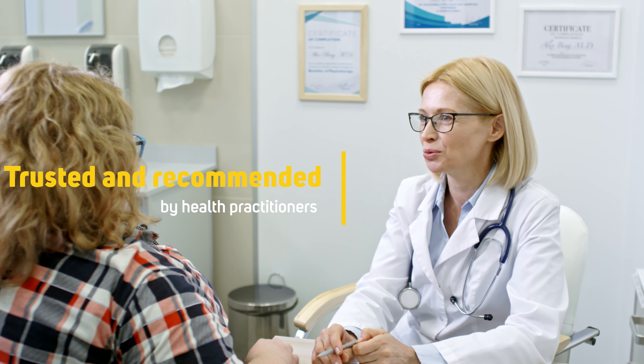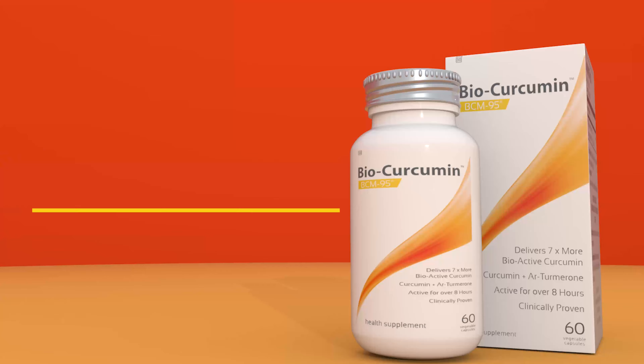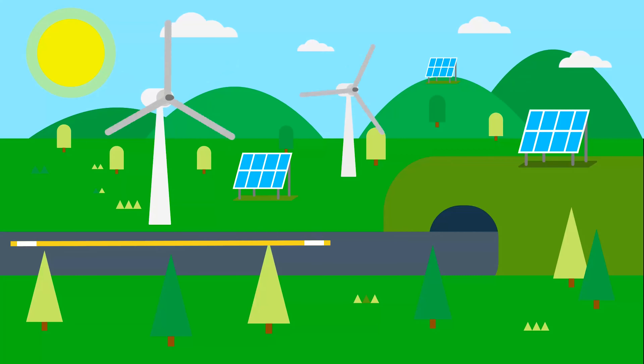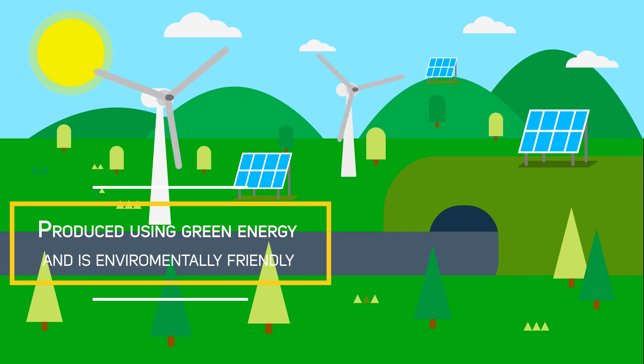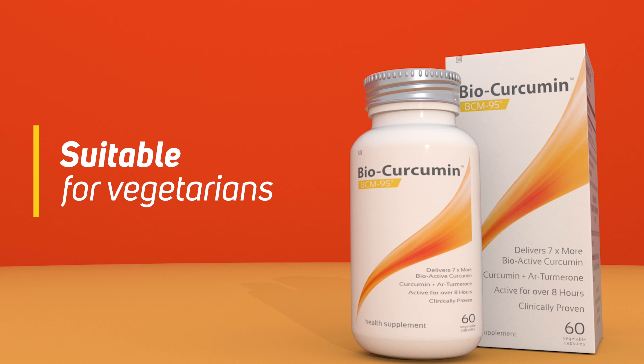trusted and recommended by health practitioners and used by millions of people across the world. 100% natural, exclusively sourced from the turmeric plant, produced using green energy and is environmentally friendly. Free from artificial additives, suitable for vegetarians.